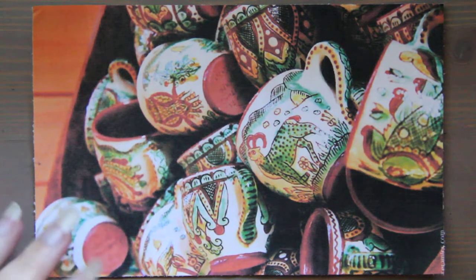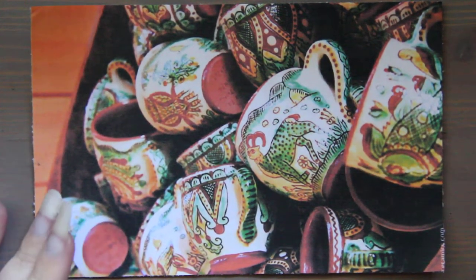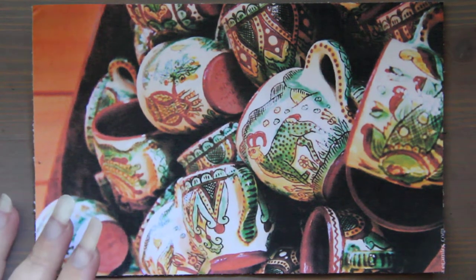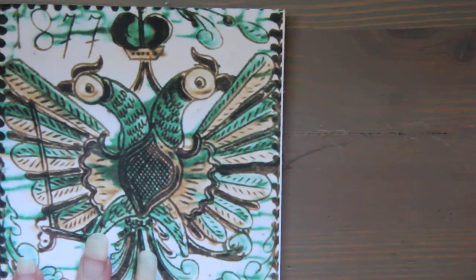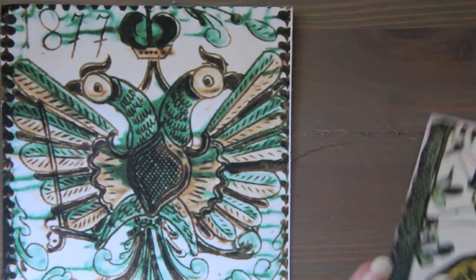These ceramics are painted in only three colors primarily, and each color has a meaning. The yellow represents the sun, the green represents the mountains, and the brown represents the land and earth. On occasion, there are a couple of masters that will add a little bit of blue, but that is kind of rare.